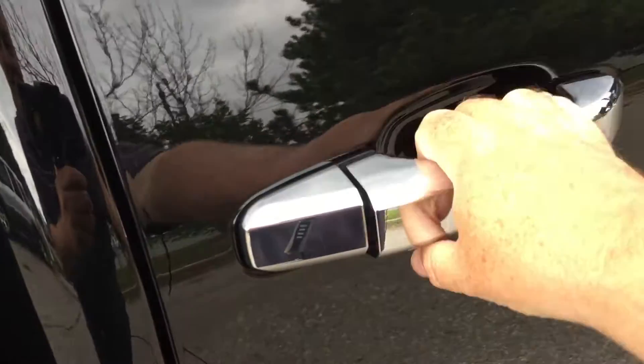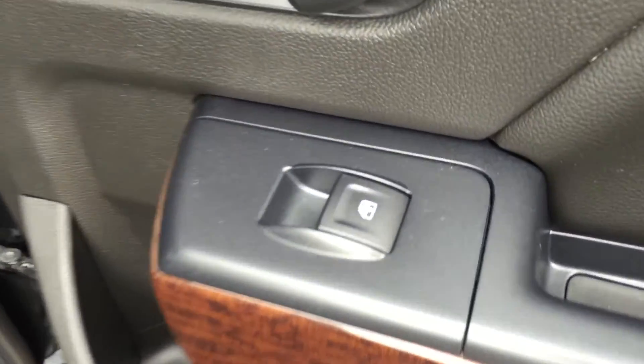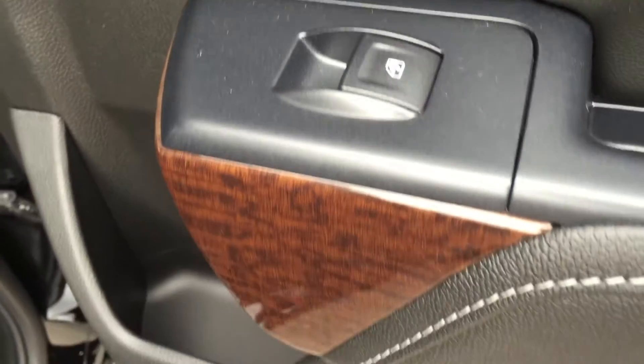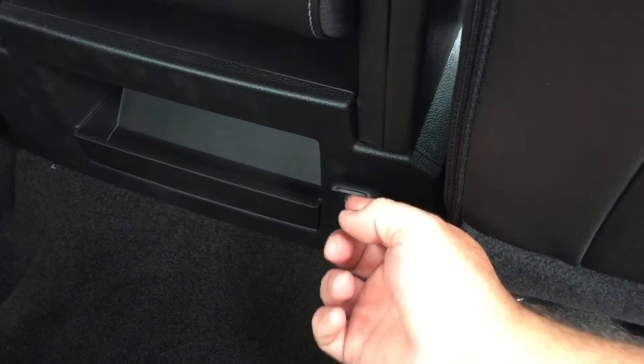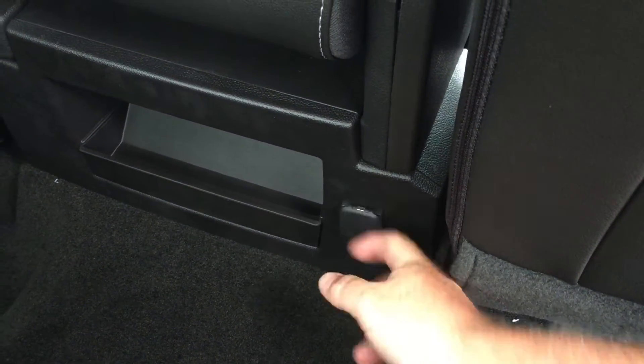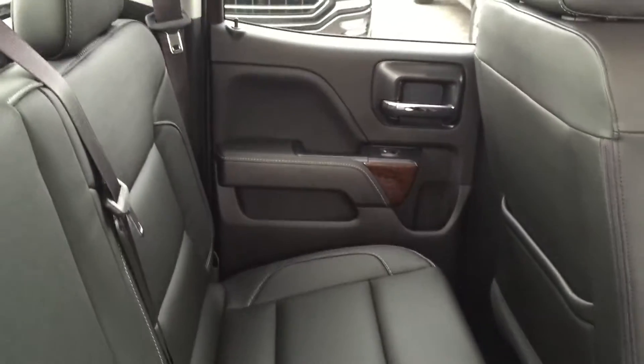The Sierra has chrome-accented handles throughout. Opening up the rear cab interior, you'll find power windows, that wood grain trim continuing, more storage space located behind the driver and passenger seats, and a 12-volt adapter below for rear passengers to plug in devices.